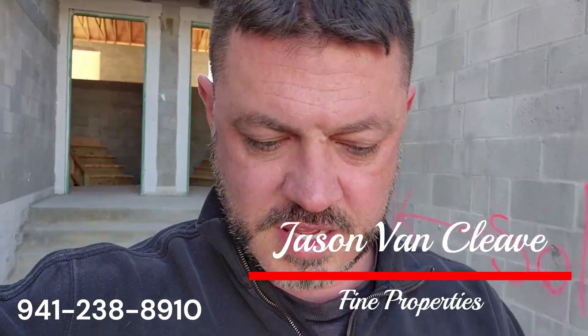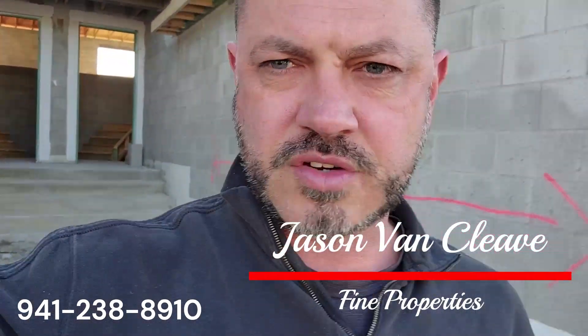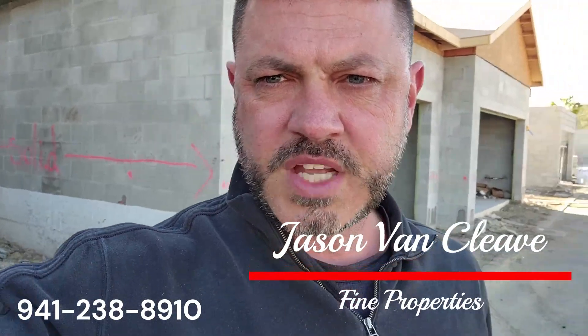Jason Van Cleve with Fine Properties — if you have any interest in these, reach out to me at 941-238-8910, or you can always email me at jason@buyfromjvc.com. Again, that's buyfromjvc.com. Have a wonderful day, talk to you later.